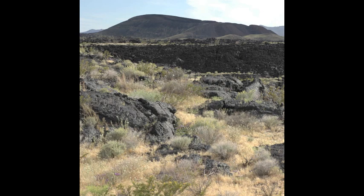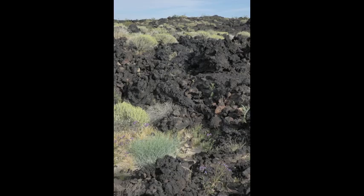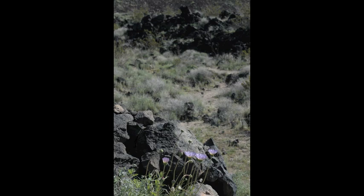The novel environment that was studied is the Pisgah Lava Flow, which is found in the Mojave Desert in Southern California. The Pisgah Lava Flow formed 22,000 years ago and can serve as a natural laboratory for studying recent evolutionary processes.